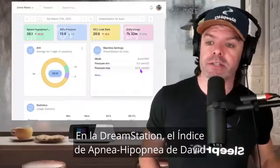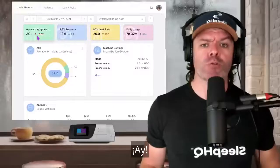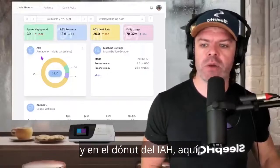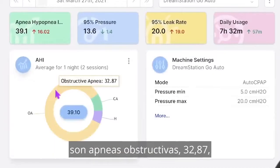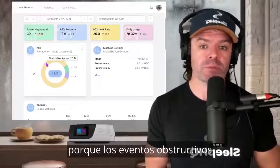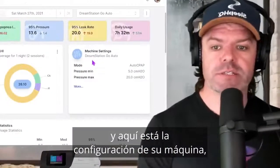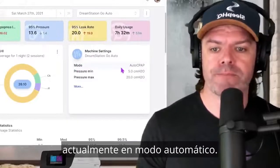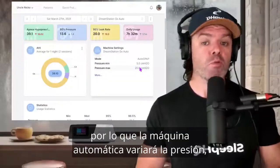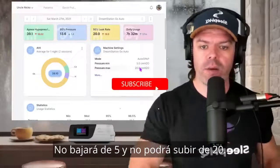On the DreamStation, David's apnea hypopnea index, up here in green, is 39.1. Ouch! 39 times an hour he's having breathing difficulty. On the AHI donut here, we can see the majority of events are obstructive apneas at 32.87, which is also bad news for Dave, because obstructive events are the most severe classification of apnea — they're the most dangerous. Here are his machine settings: currently in automatic mode, with a pressure min of 5 and a pressure max of 20. The automatic machine will vary the pressure within that range; it won't go below 5 and can't go above 20.